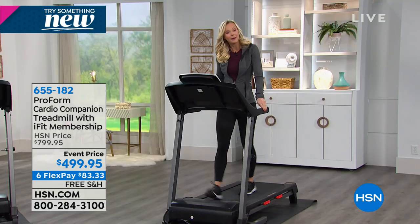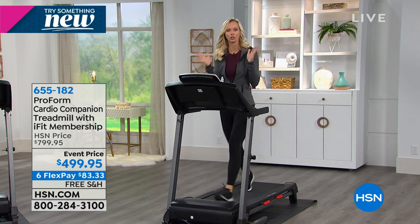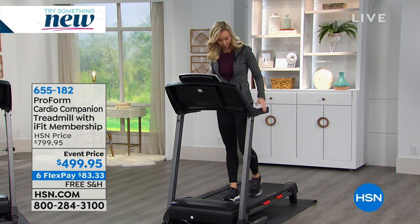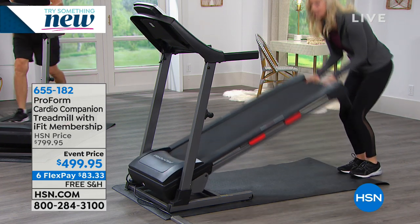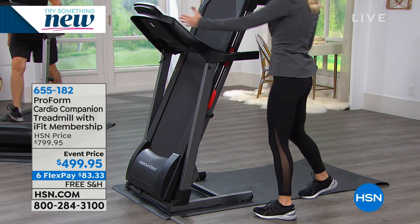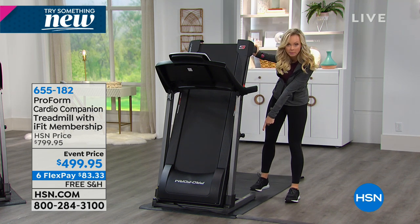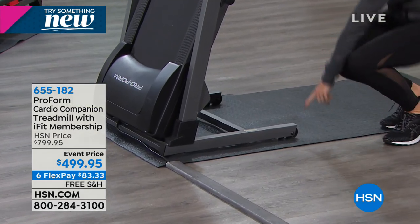We worked really hard on out-of-box assembly because if you're not using your treadmill, you're not going to get results. Check that off the list — easy out-of-box assembly. And ProForm is known for our space-saving technology. When you're done with your workout, you just lift the treadmill up and click the lever in. Look at that reduced footprint — you've shrunk the footprint. There are even wheels in the back so you can tilt and roll it further against a wall.